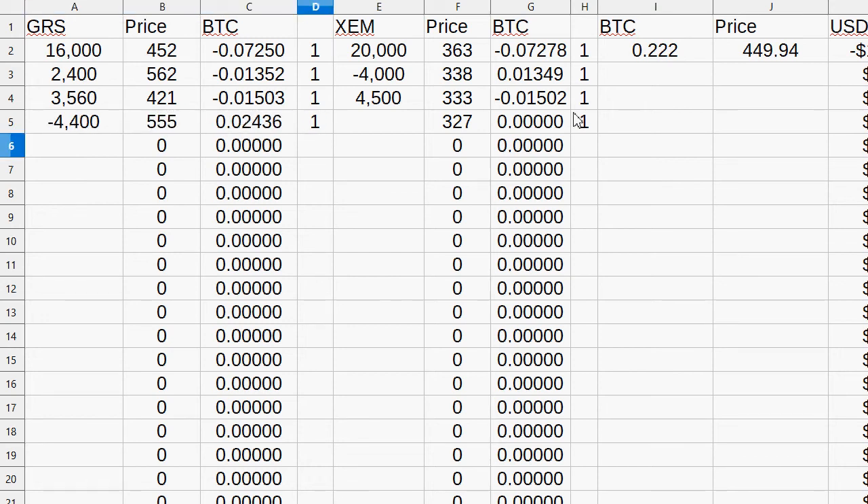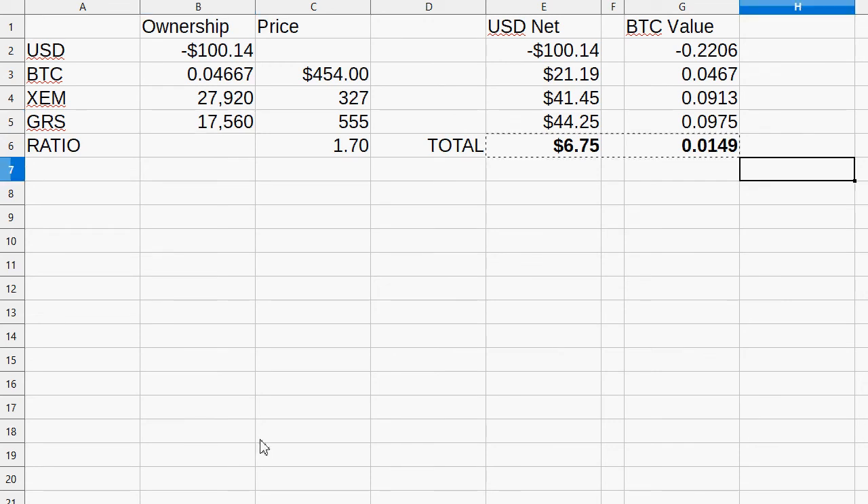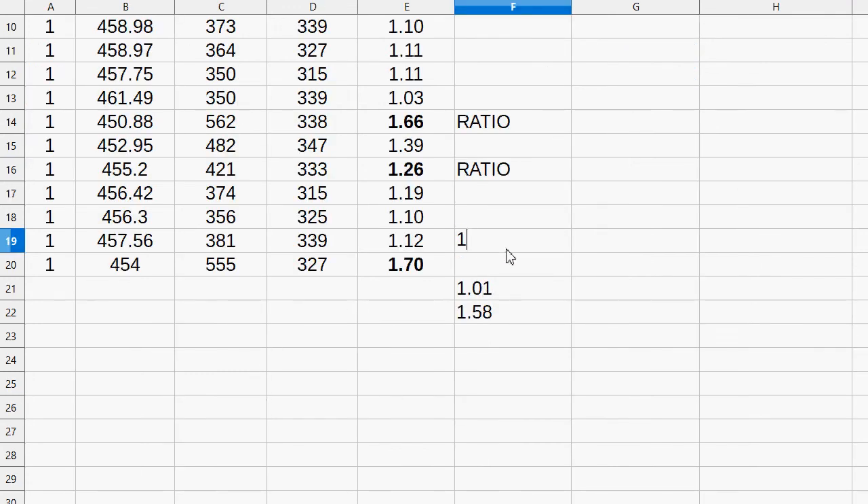Trading 4,400 GRS would suffice for about 0.02436 Bitcoin. I gain 74 XEM, out goes 4,400 GRS. The portfolio is back in a positive position. The last trade is in at 1.70. Let's move on.